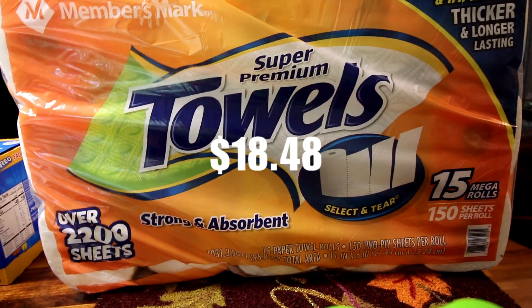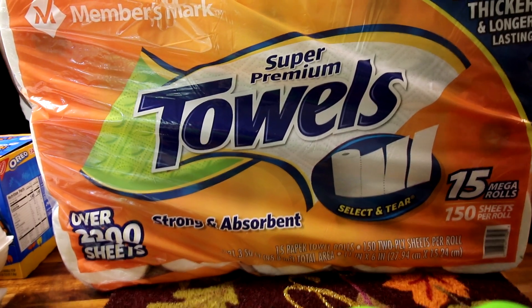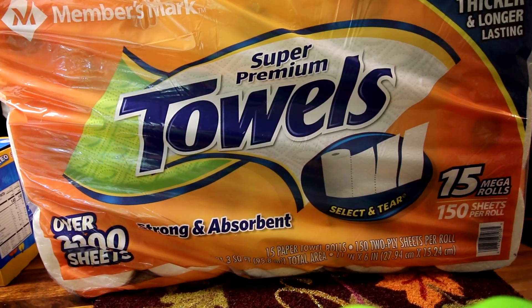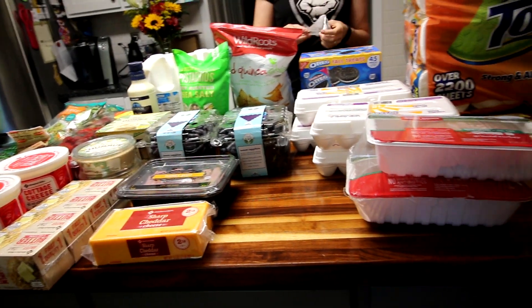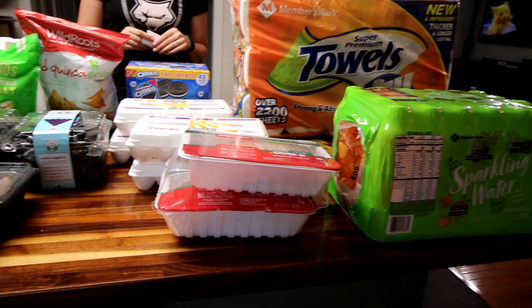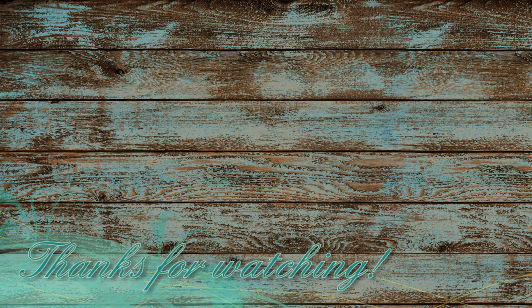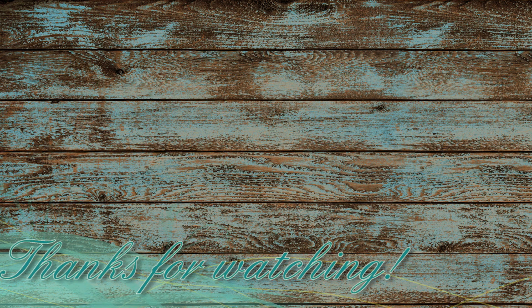And then underneath it got some paper towels. These Member's Mark paper towels I think are just as good as Bounty. I used to always get Bounty when we shopped at Costco, because the Kirkland brand is not as good as Bounty, but Member's Mark I think is definitely as good as Bounty. Got some of those and that is it. This was a pretty small haul — our total was $190.32. So pretty small, but we needed just a few things. I hope you enjoyed this video. Thank you so much for watching and I will see you on the next one.